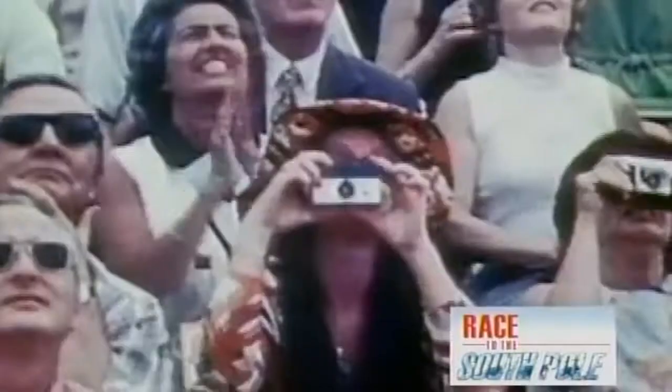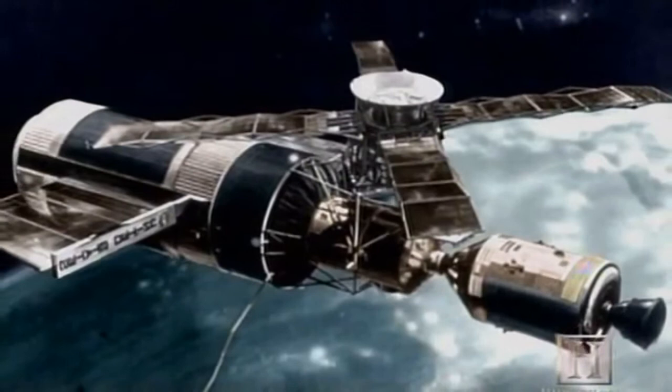On May 14th, 1973, a Saturn V rocket blasted off from Kennedy Space Center to thunderous applause. Attached to the rocket was precious cargo: the 2.5 billion dollar Skylab, America's first space station.